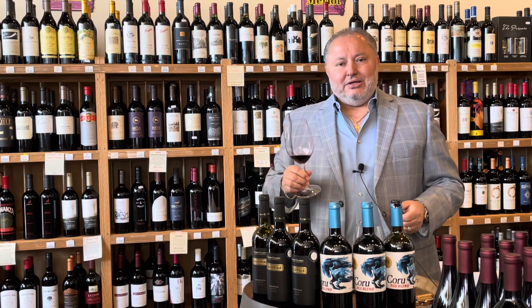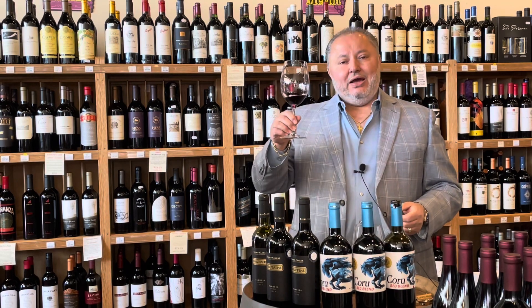That's it for today. Thank you so much. Cheers and be safe.